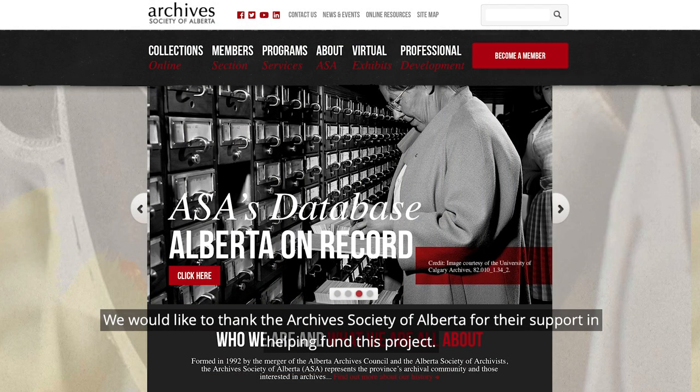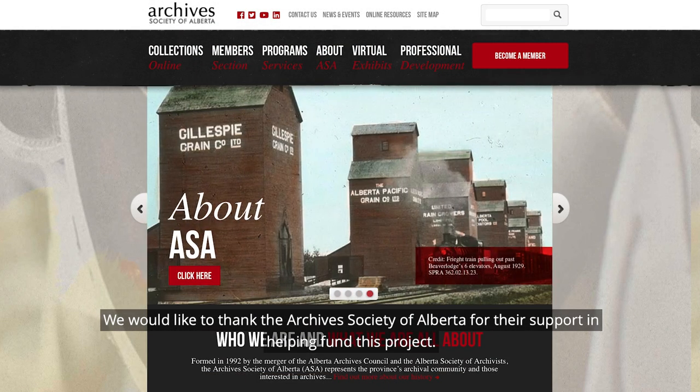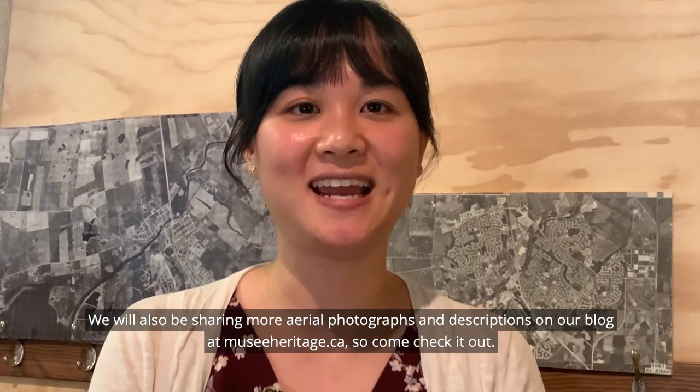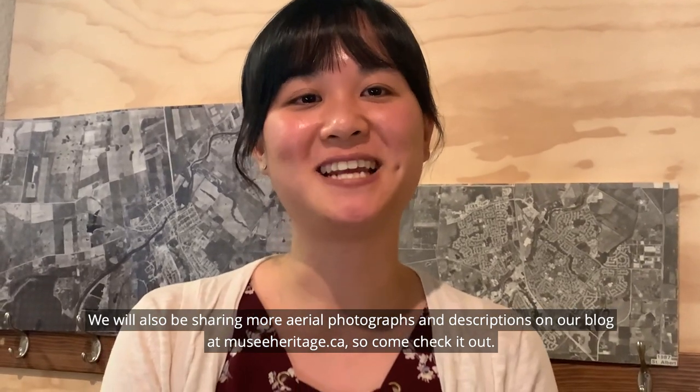We would like to thank the Archives Society of Alberta for their support in helping fund this project. We will also be sharing more aerial photographs and descriptions on our blog at www.museiheritage.ca, so come check it out.